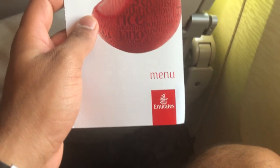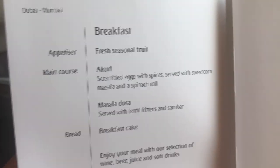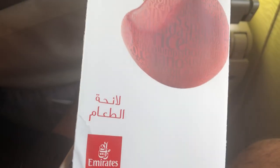Let's take a look at the menu of this flight. Since this is going to be a three-hour flight, there's only breakfast served. They have some fruits, some poori, some masala dosa which I cannot wait to try, a cake, and some coffee and tea. One minor pet peeve — the menu was wet from the corners. Last time the menu was in Arabic and English; this time it's also in Hindi, which is pretty cool.